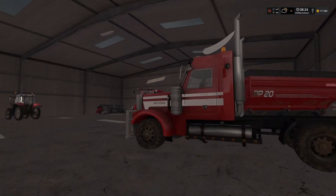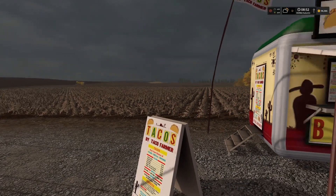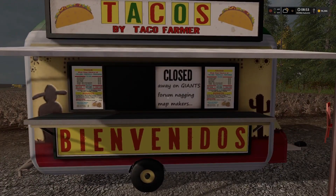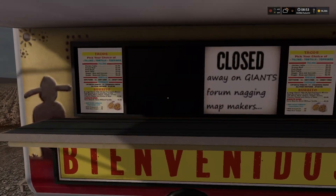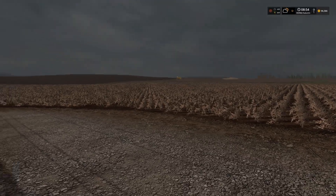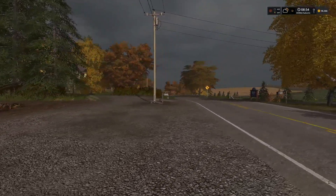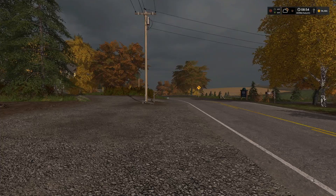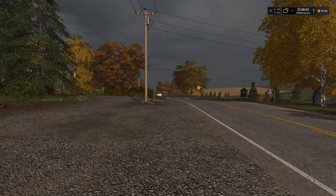I came down here with some tacos from Taco Farmer and they are closed again — every time I come down here they're closed. Happy is down here with the T8 and one potato harvester, he's started on that and is going. Susie Cream Cheese should be arriving shortly with the T6 and the other Ropa harvester. I just called down to Hollister's — potato prices right now are at 169, which is pretty bad.